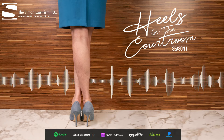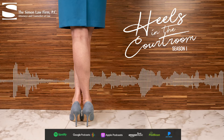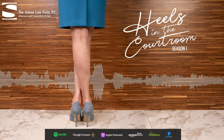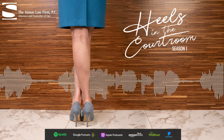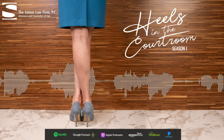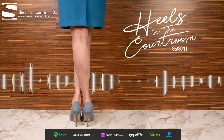Welcome to Heels in the Courtroom, a podcast about successfully navigating law and life, featuring the women trial attorneys at the Simon Law Firm. It's Amy Gunn, Erica Slater, Liz Lenovey, Mary Simon, and Elizabeth McNulty. Welcome back to Heels in the Courtroom.